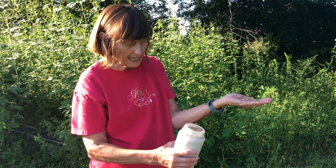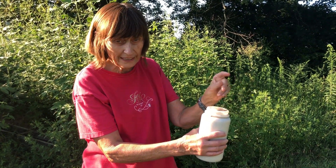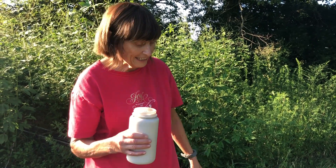Hi everybody, it's Ms. Hutchinson. Today I'm at my grandparents' farm and I have a lot of cool things to show you. My chickens get regular feed like this and it's got a lot of corn in it, and then I'll show you how to water the chickens and then we'll see if we got any eggs.